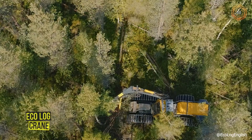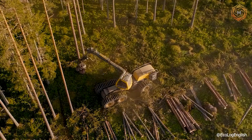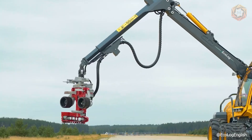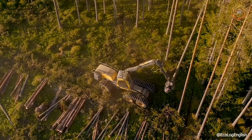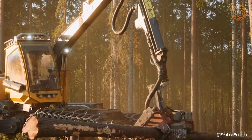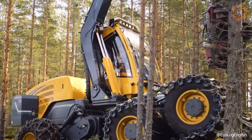Thanks to the proprietary EcoLog crane, harvesters offer unrivaled power and productivity. The crane is specially designed for harvesters and can easily maneuver and lift the harvester head even over long distances. In combination with the pendulum arms of the 500 series harvesters, the crane allows the machine to operate with high power and efficiency, even on steep and hilly terrain.